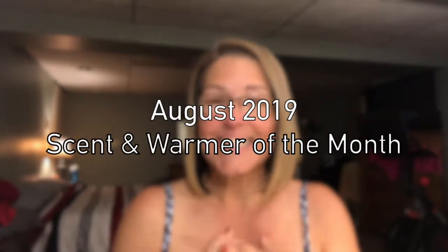What's up everyone and welcome back to my channel. This is my favorite place to share tips, tricks, reviews, and talk everything Scentsy. In today's video we're gonna talk about the August 2019 scent and warmer of the month. Can you believe it's August already? If you're interested in finding out what Scentsy has up their sleeve for the month of August, stick around and keep watching.